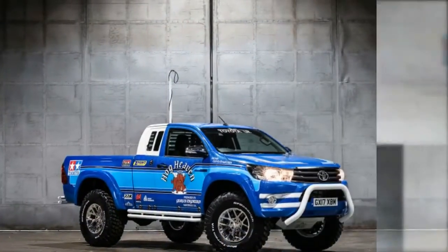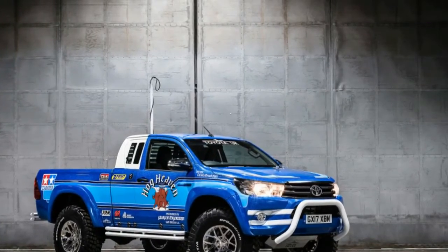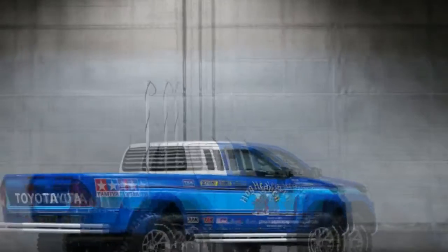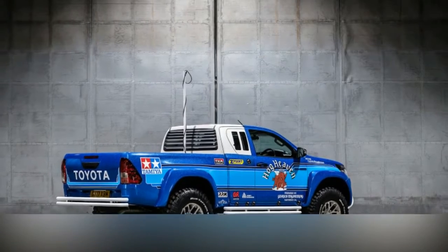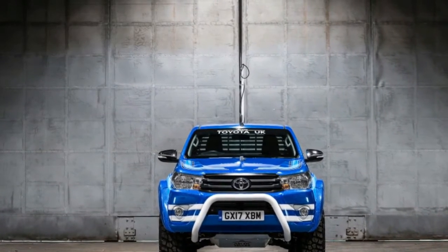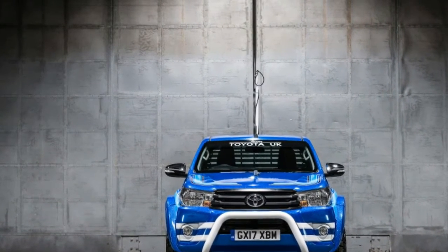Everything on the Tamiya Bruiser, from the white rock sliders to the hood pins to the 'Prepared by Garrett Engineering' logo, are present. There are even decals for fake screws to complement the power switch and antenna. Unfortunately, the louvered rear window cover is just a decal. While the Tamiya Bruiser is based off a regular cab truck, the Hilux uses an extended cab model.